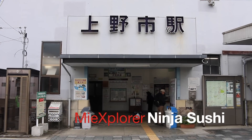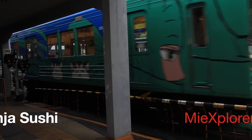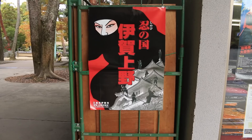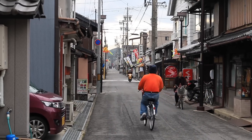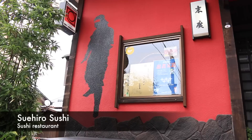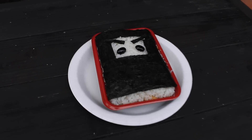Today on MiExplorer, we are in Iga's Ueno City. Since Iga is the birthplace of ninja, we came here looking for delicious ninja food. And here at Suehiro Sushi, we found an amazing ninja treat.